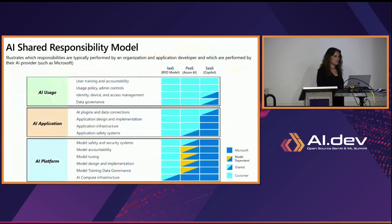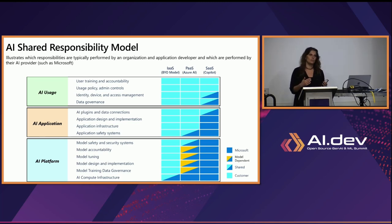Looking at the AI shared responsibility model starting from the bottom: if you're using a model that is hosted, the responsibility for protecting that model is on whoever hosts it. For example, if you use Azure OpenAI, it comes with built-in security, built-in responsible AI. If you're taking an open source model and hosting it yourself, you're responsible for protecting the model, ensuring nobody will steal it, and having responsible AI on top of it. Then comes the application layer — if you're building an application, you need to protect it from the data connections, which data it exposes, the plugins, and all such things.